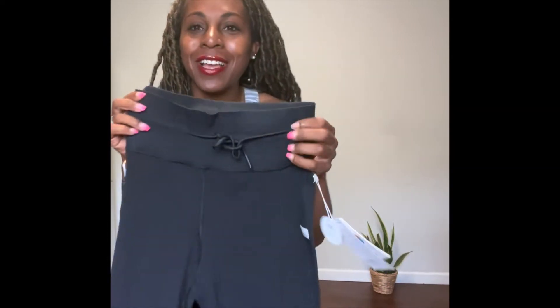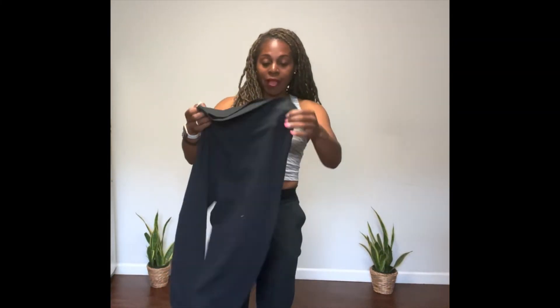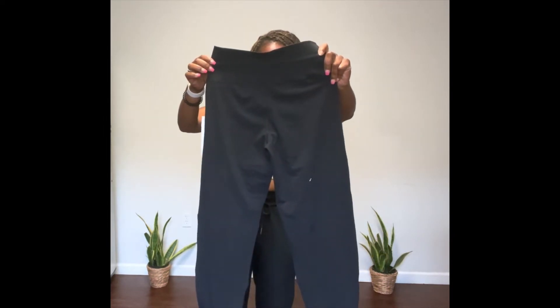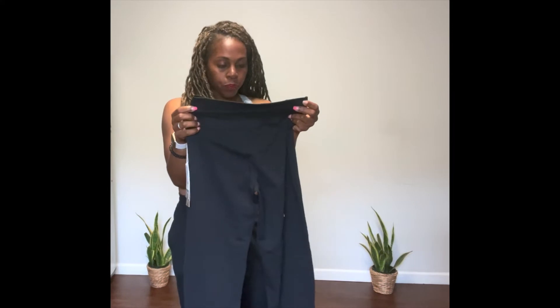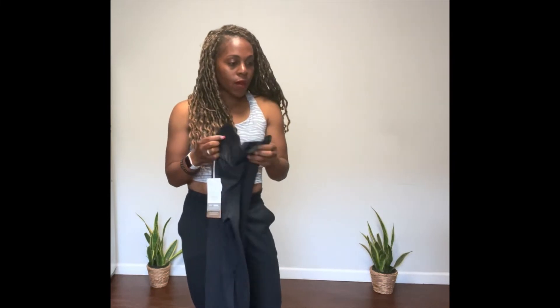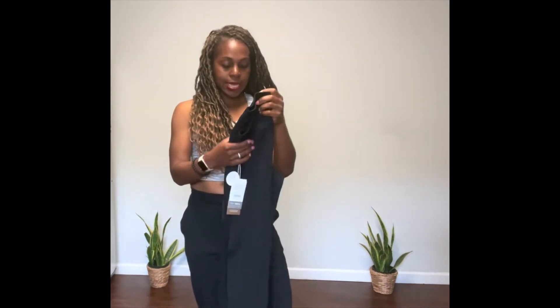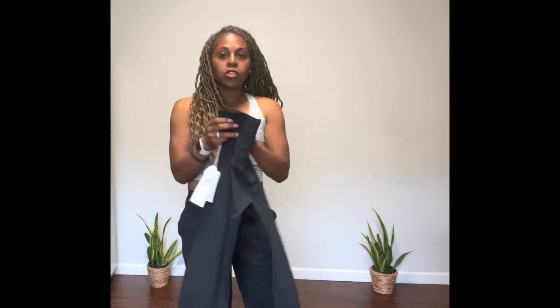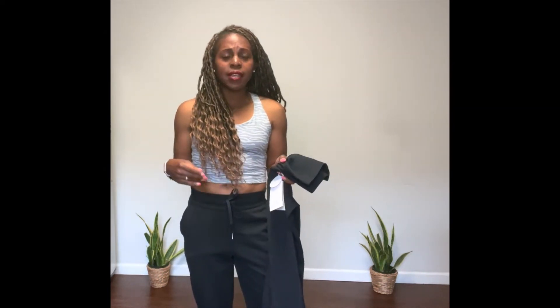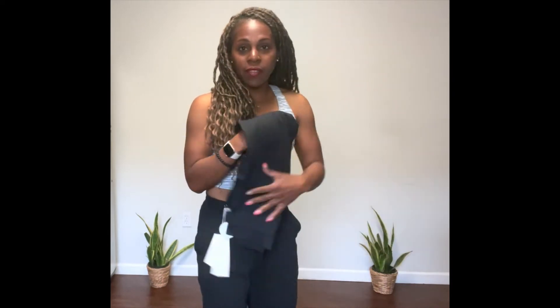I'm stoked about these — you guys know I love thick waistbands. I got the daily jogger in black and I'm probably going to get another pair if I like how they fit. I am a little concerned about the size small since I like my joggers to be a little more loose. My waist is about 27-28 inches and I think my hips are around 46 — I haven't measured in a while. I do have thighs, so we'll see how it works.